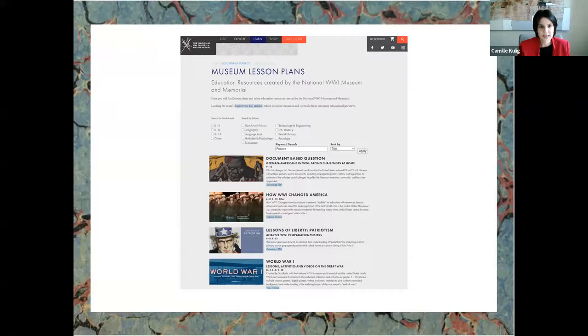Museum lesson plans are part of our resources. Under the 'Learn' tab, one of my favorite lessons — 'Lessons of Liberty: Patriotism' — has different propaganda posters and the ways we can understand the lessons from the war: what was important to people during this time and how these posters function. Through a keyword search for 'posters,' several resources pop up, including 'How World War One Changed America.' You can access these through our website.